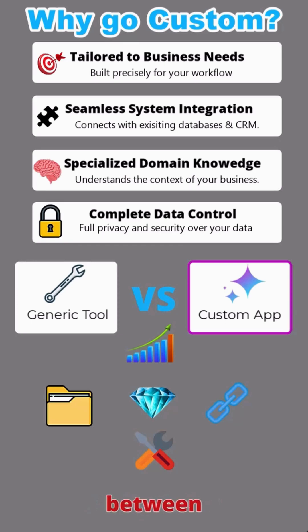It's the difference between using a generic tool and having something built precisely for your workflow. You're not just using AI — you're building AI solutions that understand your business.